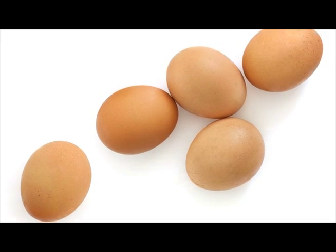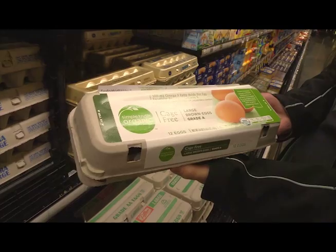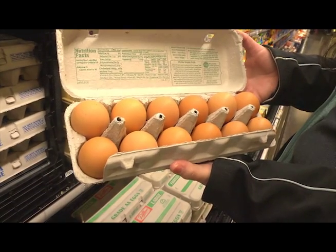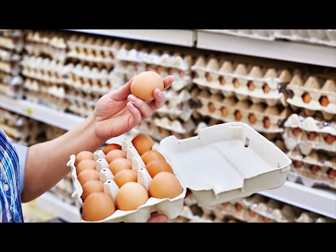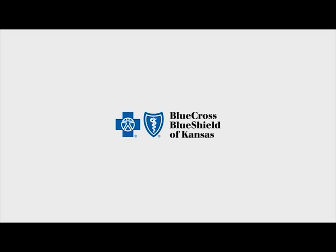Eggs — they're very nutrient-rich. Just make sure when you open the container that there are no cracked eggs. When you get them home, be sure to store them in the original container and make sure that you cook them thoroughly. I hope this helps in making healthier choices, and happy shopping.